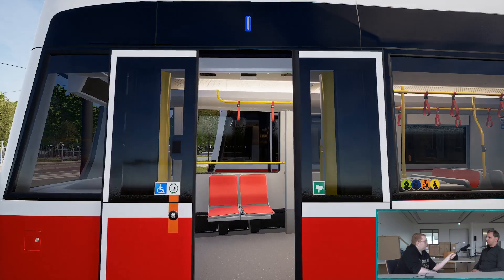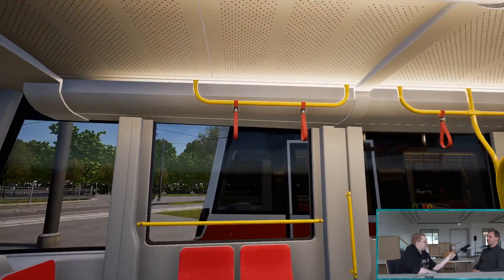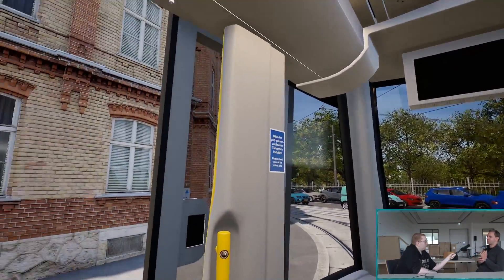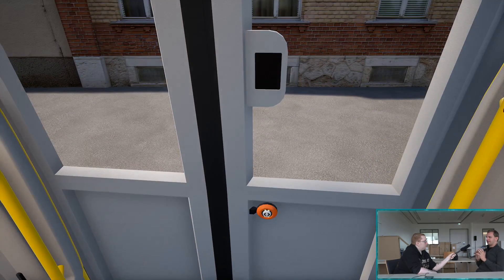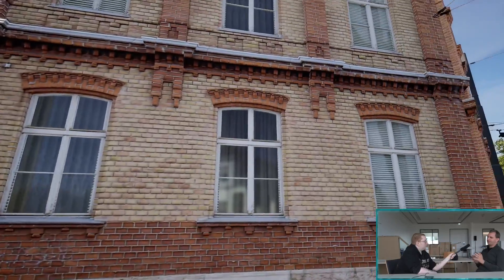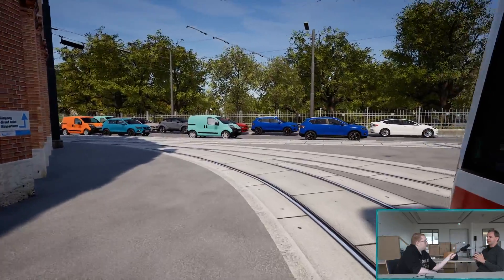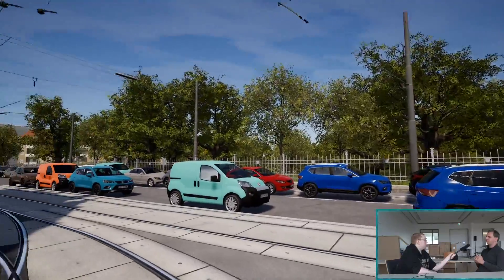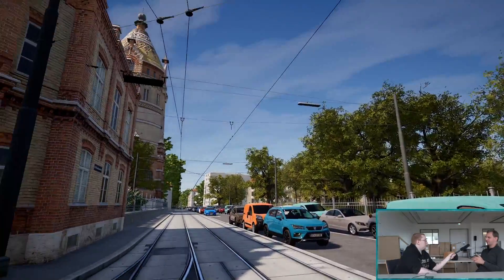Vom Streckenverlauf her haben wir wirklich eine sehenswerte Strecke. Wir haben die Wiener Innenstadt mit der Ringstraße, mit der Straßenbahn-Linie 1, komplett nachgebildet. Da sind wir sehr auf die einzelnen Gebäude eingegangen. Wir haben über 300 individuelle Gebäude manuell rekonstruiert, sehr detailreich. Das ist ein Thema, dem wir uns schon über Jahre widmen, um eine entsprechende Qualität zu erzielen.